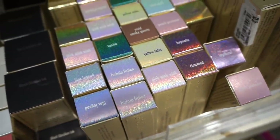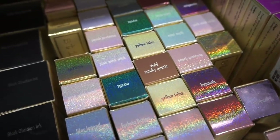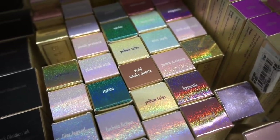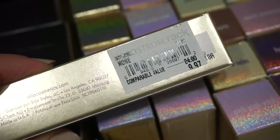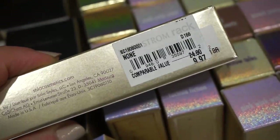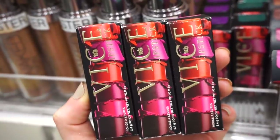We have a ton of Stila Glitter and Glows in shades like Spiritual, Mystic, Peach Pretense, and Enigmatic. Original value $24, here $9.97. At TJ Maxx and Marshall's they're usually $8.99, but they recently reduced some to $6.99.